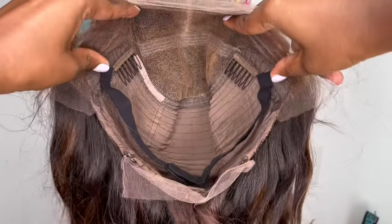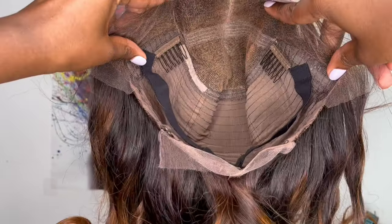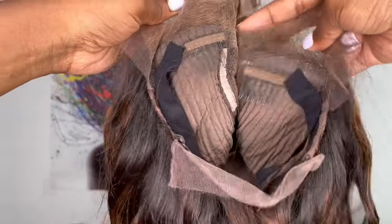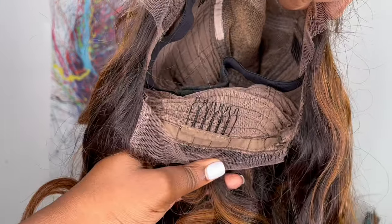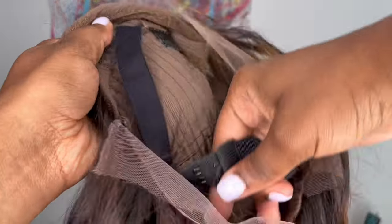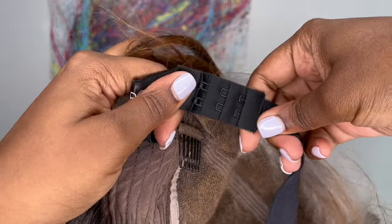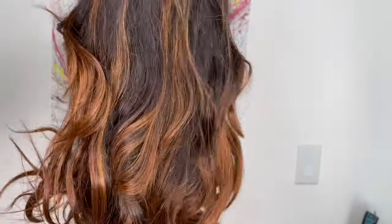Here is a close-up of the inside cap construction. It comes with a 13 by 6 lace frontal parting space. Behind the frontal parting space you get two combs, with another comb in the nape area, adjustable straps, and an adjustable elastic band with three hook settings. The lace feels like soft lace and it looks like it's HD as well.